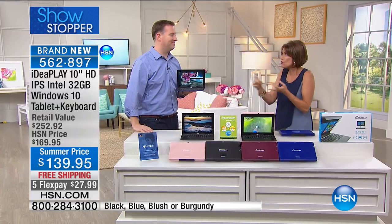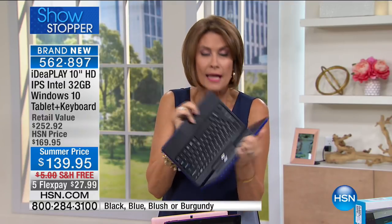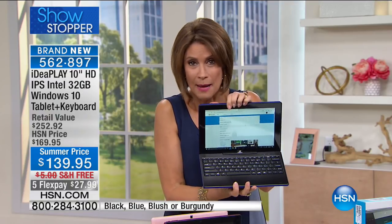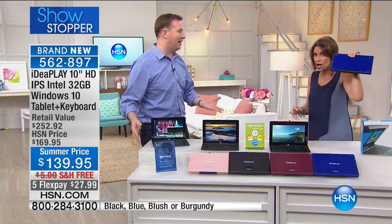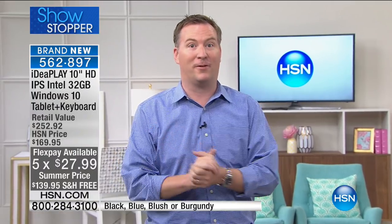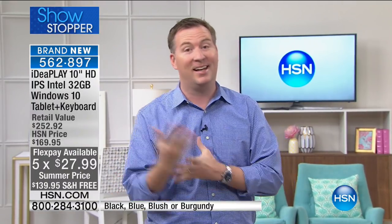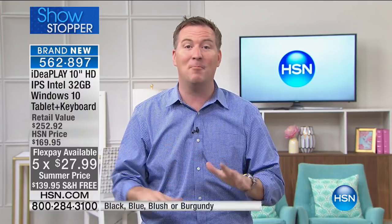Windows 10, quad core processor, completely detachable — it is a total tablet and laptop put together for $139.95 with five flex payments and free shipping. It's incredible. This is the lowest price I've ever offered for a Windows tablet here at HSN. I've had Windows tablets recently that were near a thousand dollars.